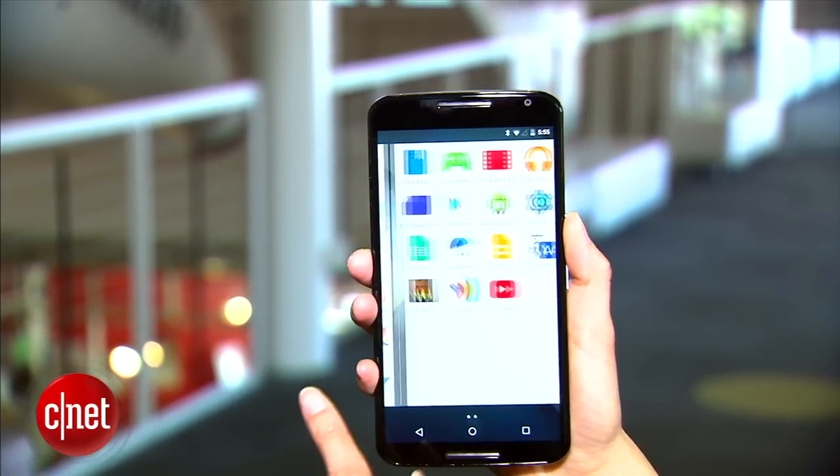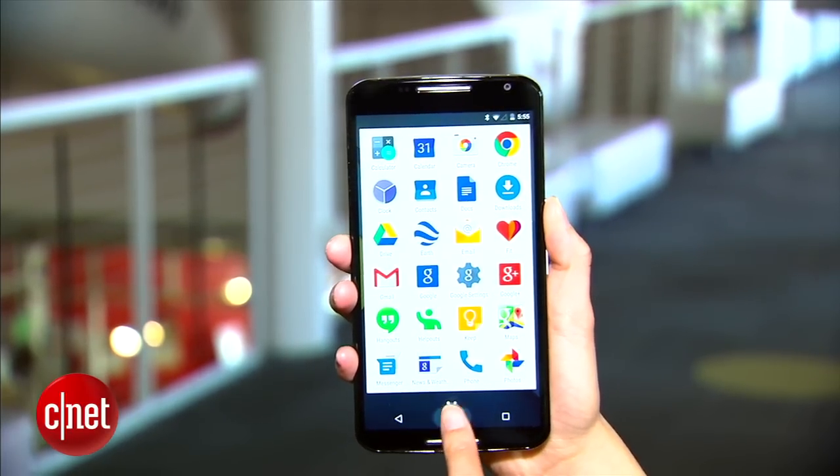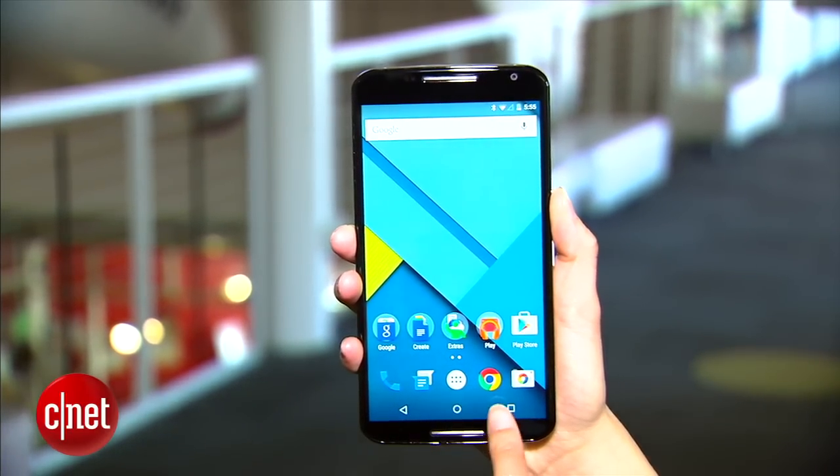At 5.96 inches, the display is an inch larger than last year's, and it sits right in that phablet territory along with the Galaxy Note 4 and the iPhone 6 Plus.